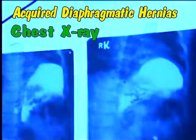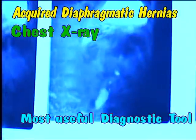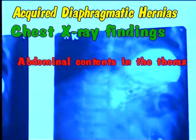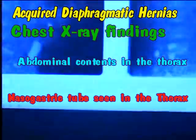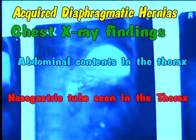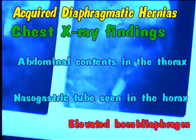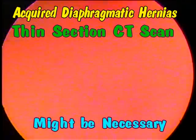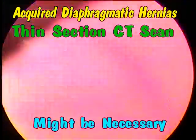Chest X-ray is the most useful diagnostic tool. It shows abdominal contents in the thorax, nasogastric tube in the thorax, and elevated hemidiaphragm. Rarely, thin section CT scans might be necessary.